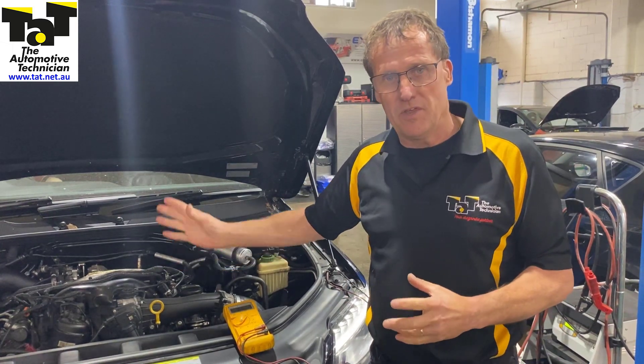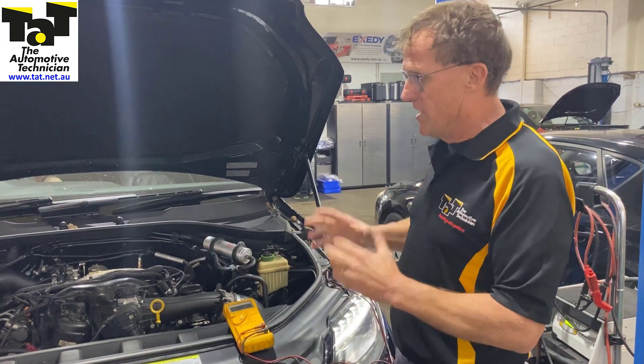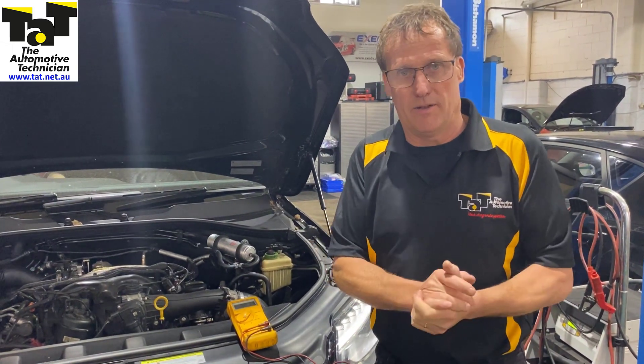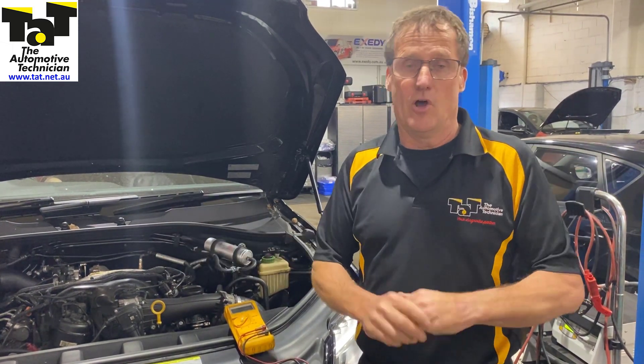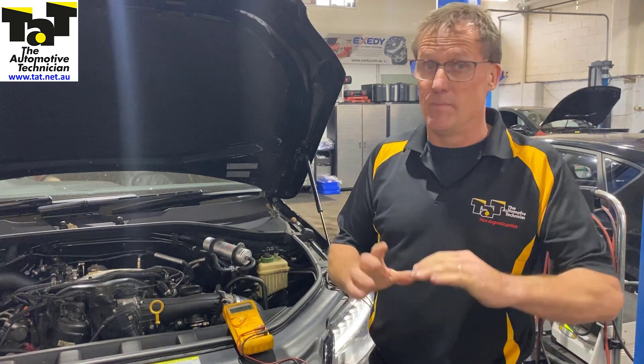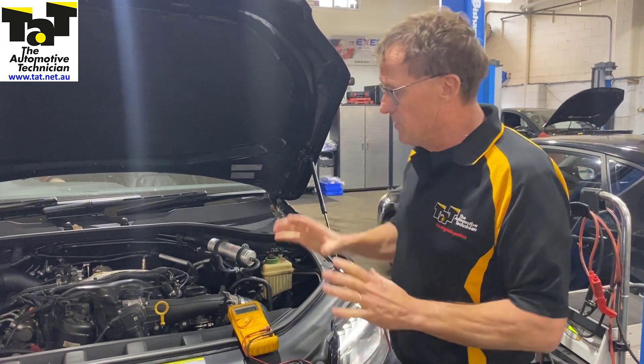It's had a new starter motor fitted thinking it was the starter motor, and in frustration the last thing was that he was told they were going to replace the main starter cable — a positive cable to the starter motor. I told him it's unlikely to be that; it's probably going to be some sort of voltage drop. So this car has come to us.